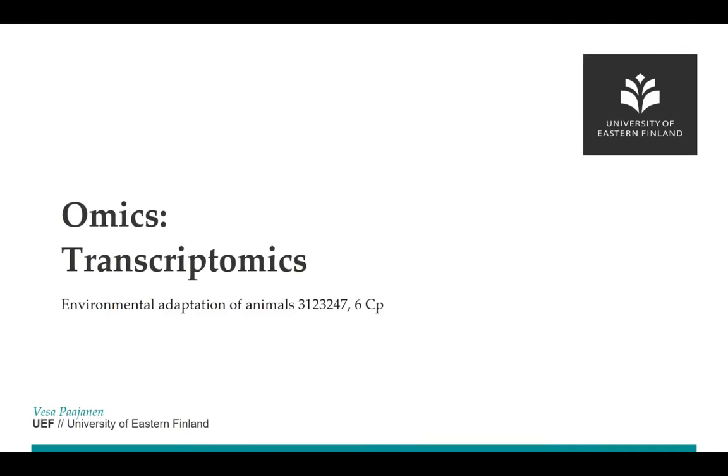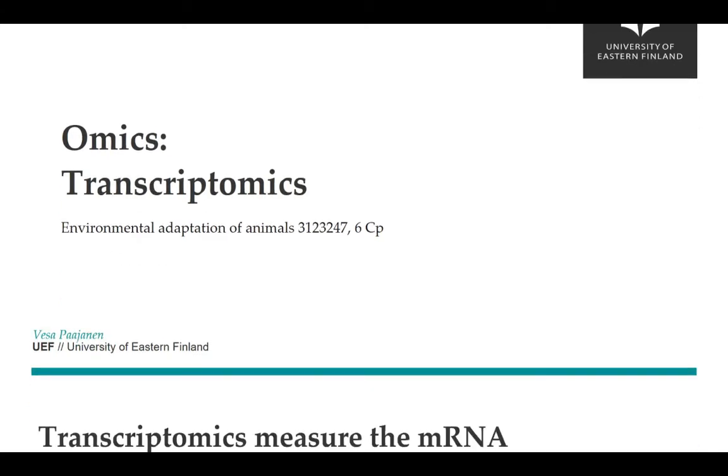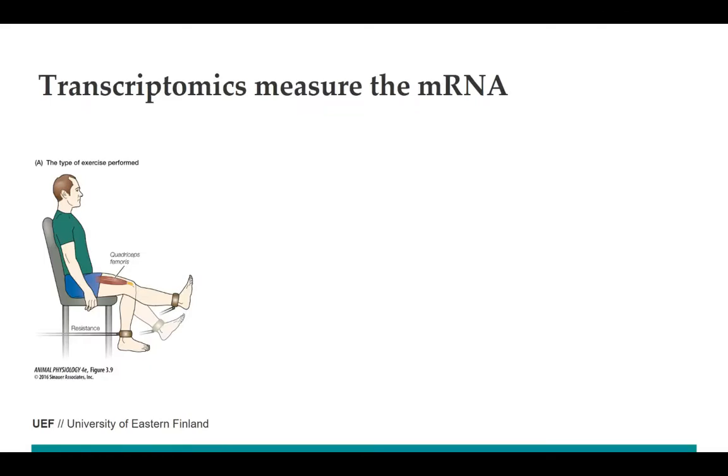Hi and welcome to this lecture on environmental adaptation of animals. This is the second video on our fashionable omics section, dealing with transcriptomics. The previous video showed that genomics is related to gene structure, and now transcriptomics is dealing with gene function, meaning gene activity. That's why transcriptomics is measuring messenger RNA.